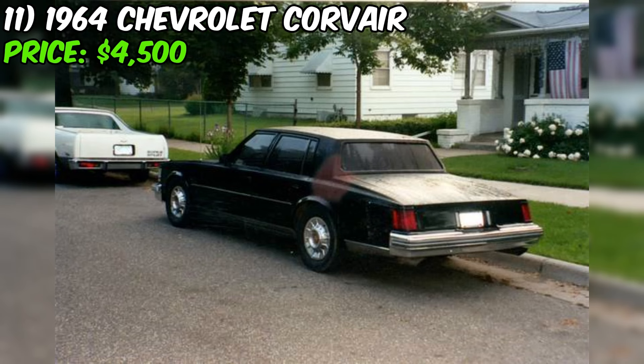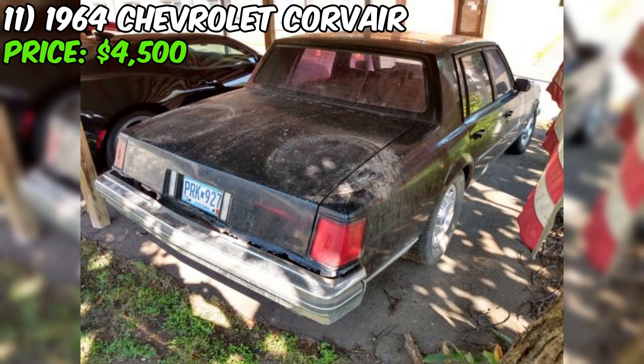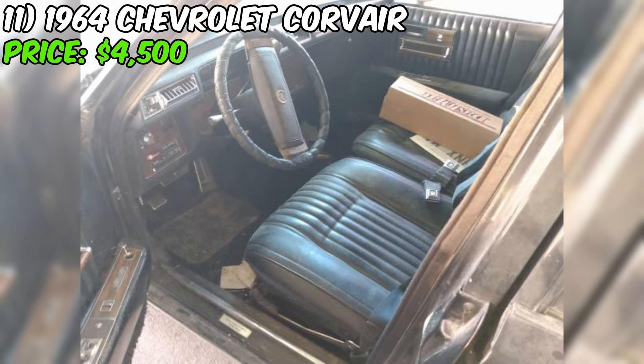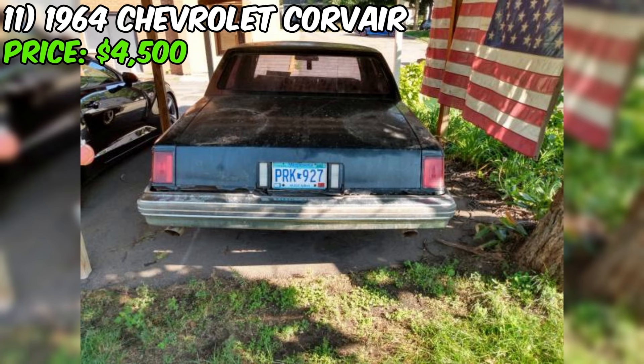The 1977 Cadillac Seville, currently for sale on Craigslist, is a classic luxury sedan priced at $1,000 or best offer. According to the seller's description, the car is in good condition, although it is not currently running. This particular Seville has an interesting history — it was a California car until 1990 and then stored inside since 2000. The seller notes there is no rust on the vehicle. The exterior is black and it features a sunroof; inside, you'll find a black leather interior.